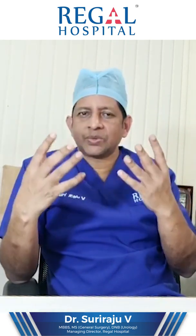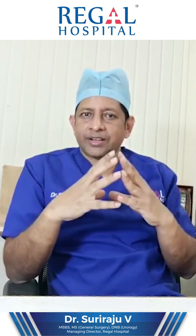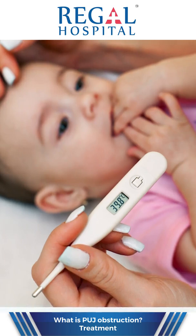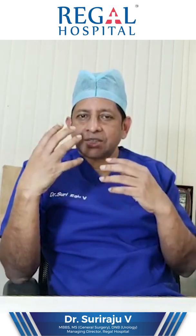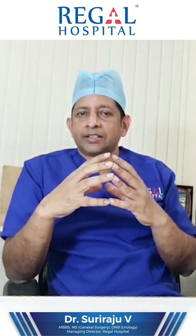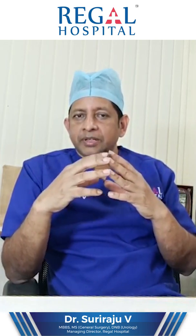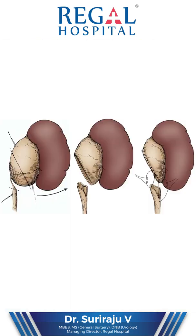The opposite kidney will be functioning. Antenatally, no treatment is required. Postnatally, follow-up is required. If the hydronephrosis is going up, or if the baby is developing on and off fever, or excessive crying possibly due to pain, the child needs immediate intervention in the form of surgery.